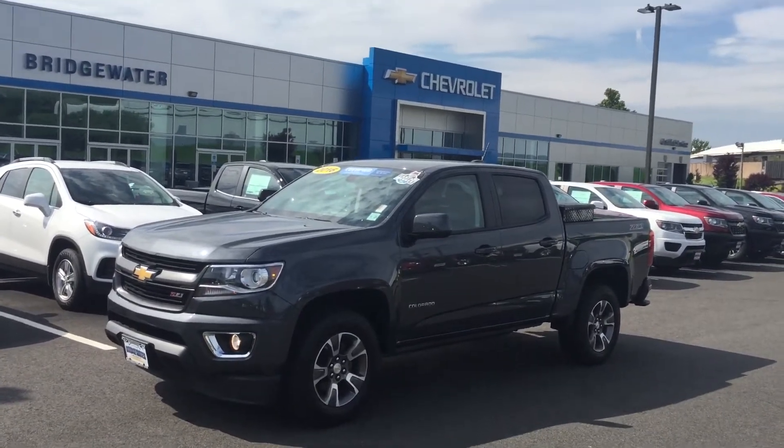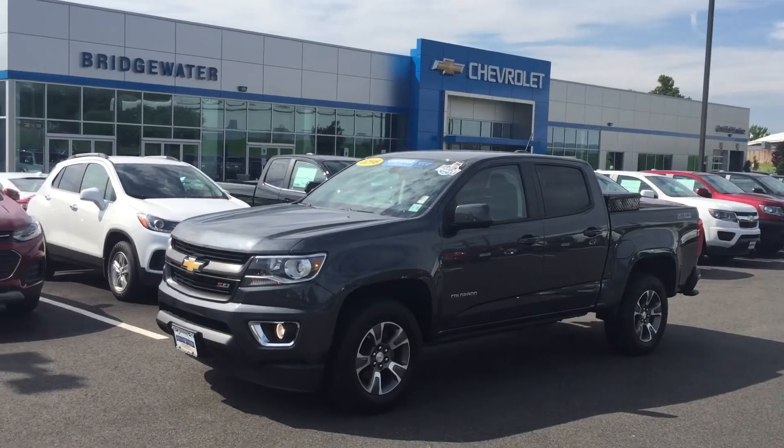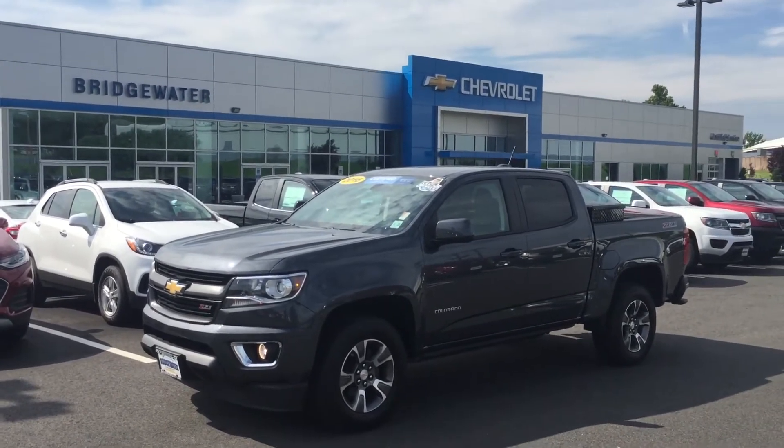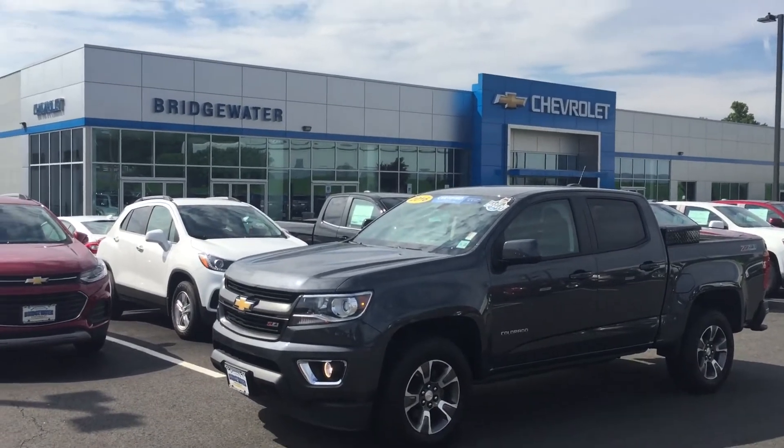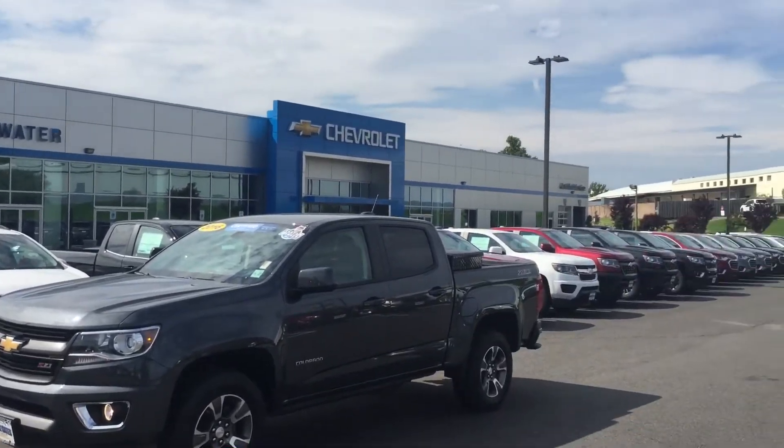Hey Mike, good morning. Andrew Tina, Bridgewater Chevrolet. I'm out here on the lot with the truck taking a video as per our conversation, just to give you a heads up.